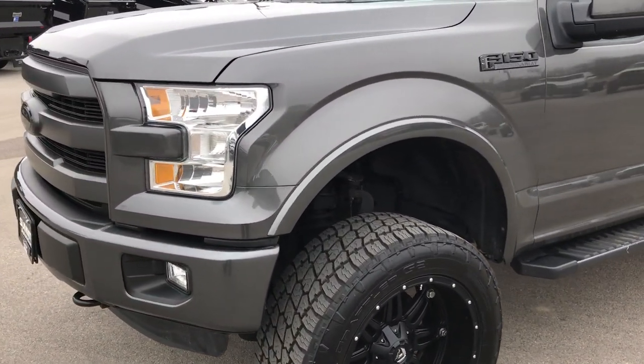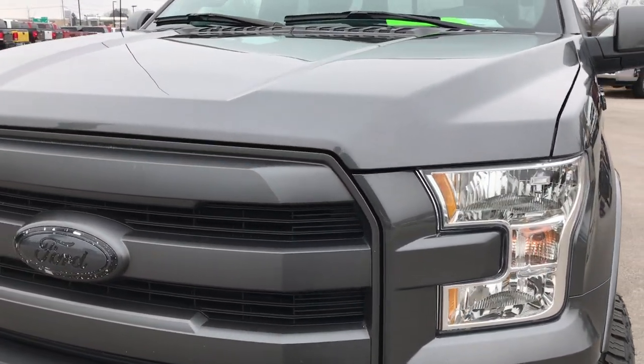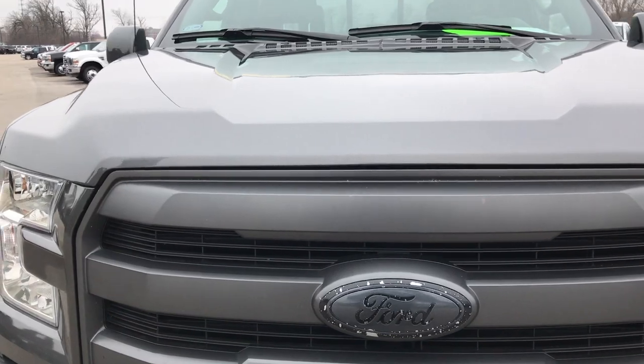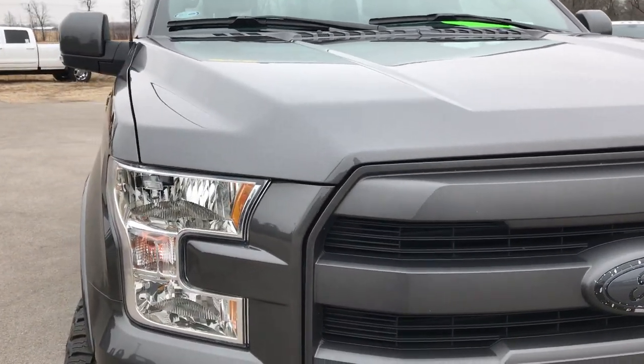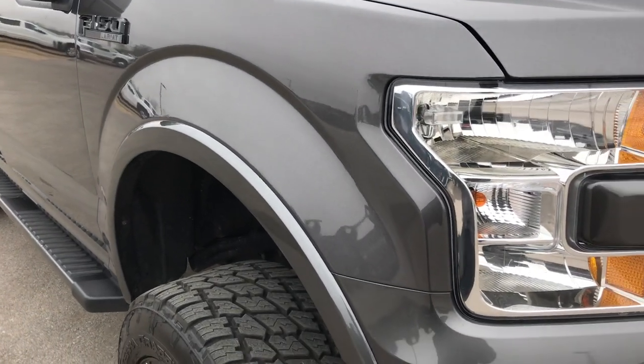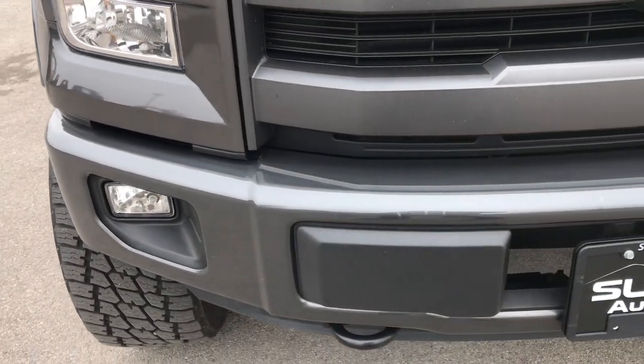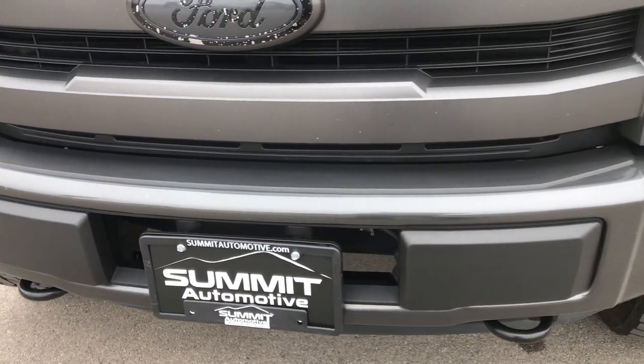Today we are checking out this super clean 2016 Ford F-150 SuperCrew Short Box. This truck has the 5 liter V8 motor. From this HD video, you will be able to tell that this truck is extremely clean inside and out and all the way around.